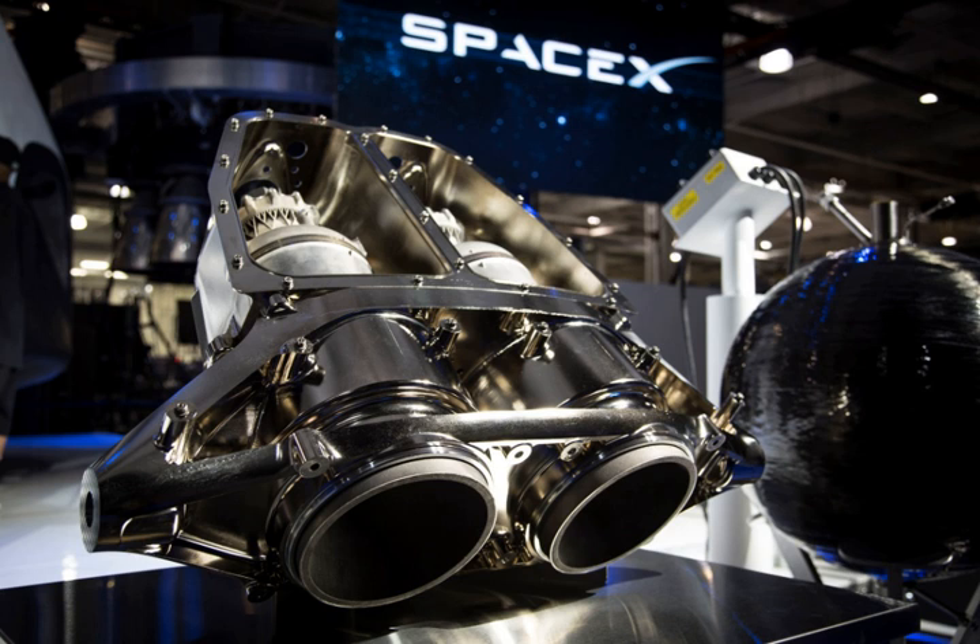SuperDraco engines use a storable propellant mixture of monomethylhydrazine fuel and dinitrogen tetroxide oxidizer. They are capable of being restarted many times and can deeply reduce their thrust for precise control during propulsive landing of the Dragon capsule. SuperDraco is the second most powerful engine developed by SpaceX, or third once the Raptor engines are completed. It is approximately 200 times more powerful than the Draco thruster, more than twice as powerful as the Kestrel engine used in Falcon 1's second stage, about one-ninth the thrust of a Merlin 1D engine, and expected to be one-twenty-sixth as powerful as Raptor engines.